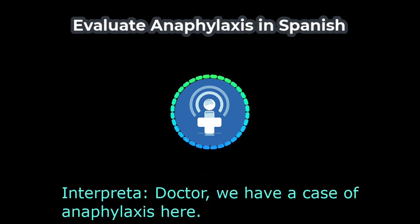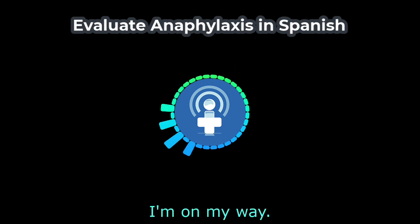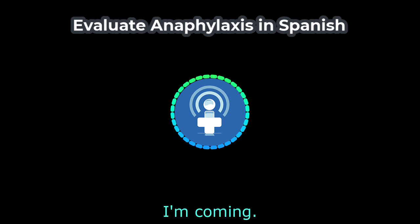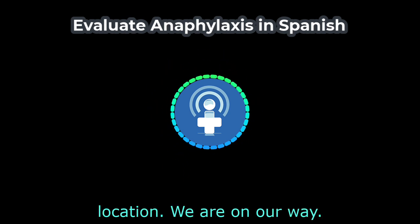Doctor, we have a case of anaphylaxis here. — Doctora, tenemos un caso de anaphylaxis aquí. I'm on my way. — Ya voy. In Spanish, to say 'I'm coming' or 'I'm on my way,' we use the verb ir. Ya emphasizes that we have already started approaching the location — we are on our way. Ya voy.